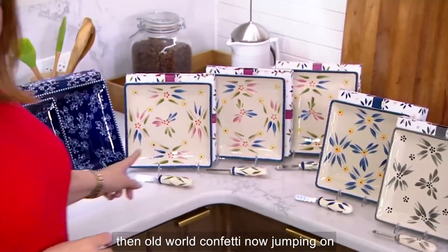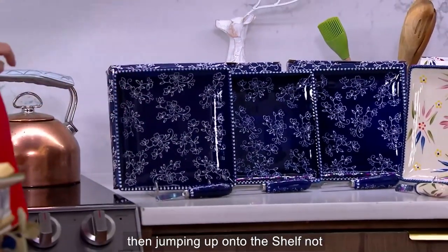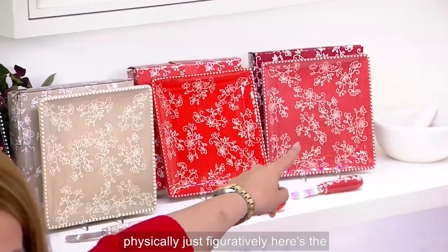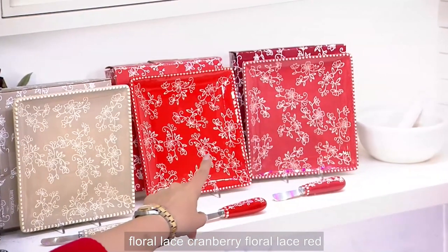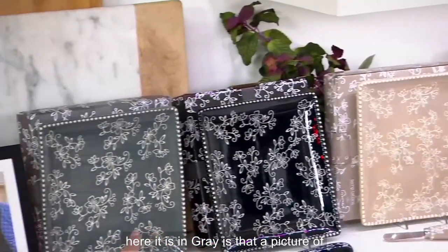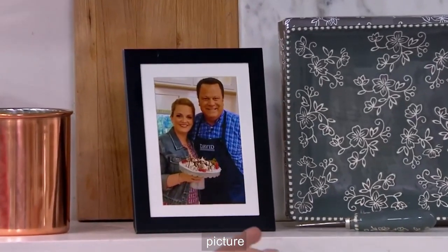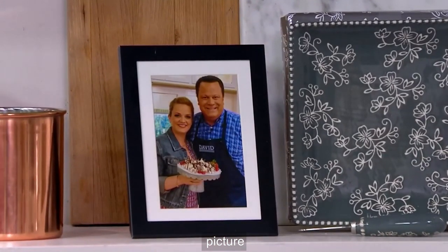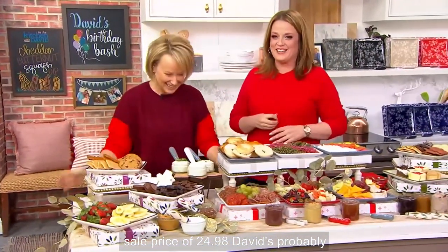Jumping over to the side, here is floral lace in the cobalt blue — love that color. Then up onto the shelf — not physically, just figuratively. Here's the floral lace cranberry, floral lace red, floral lace taupe. Here it is in black, here it is in gray. 8,000 orders have been placed and it's a Black Friday sale price of $24.98.